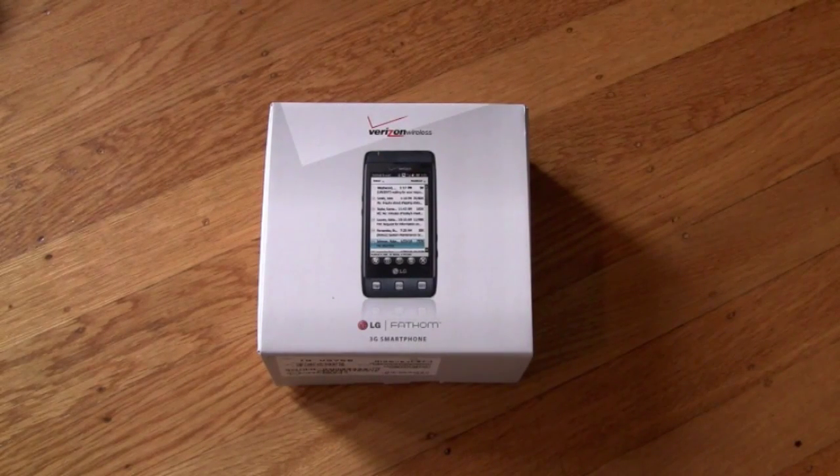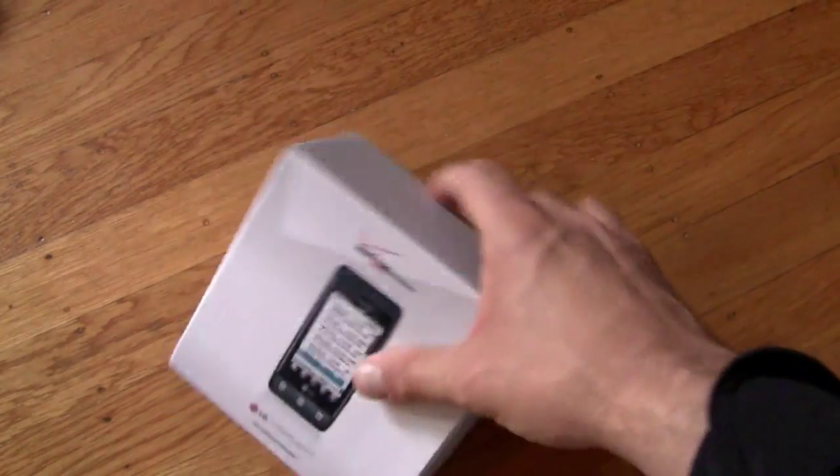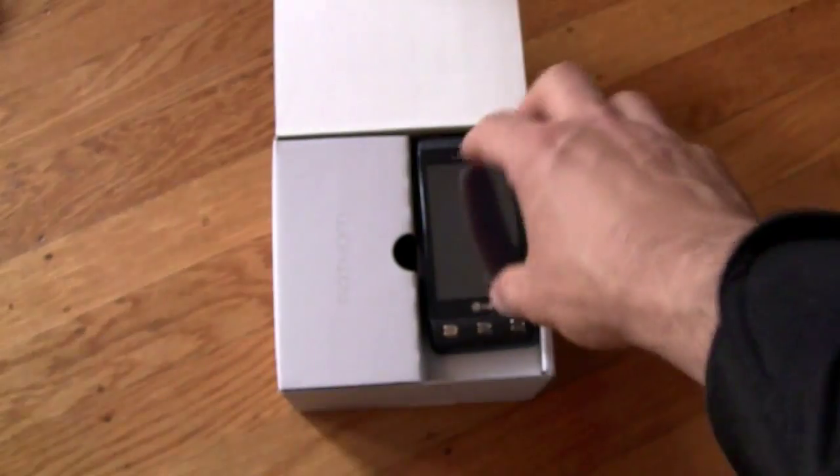This is $149.99 on contract. It'll be available for pre-order on May 27th, with a street date of June 3rd — we'll see if they hit that. That's $149.99 on contract after a $100 mail-in rebate.